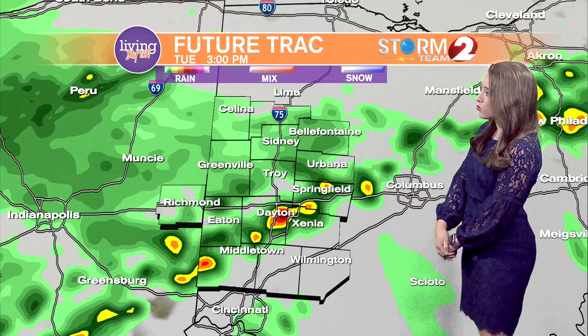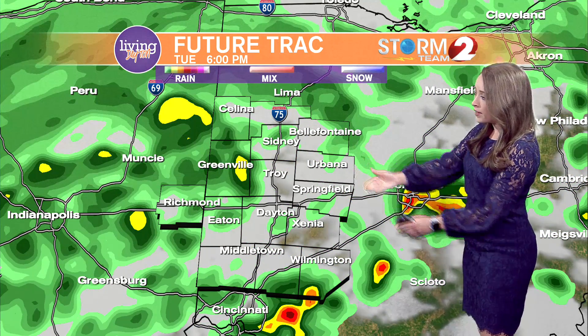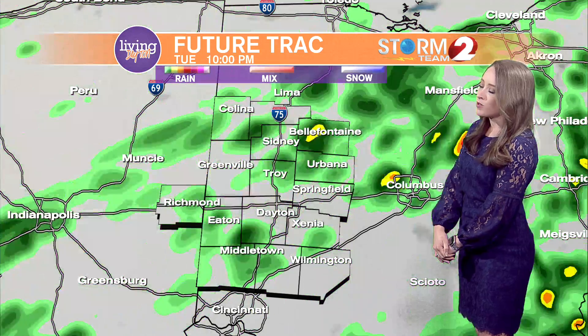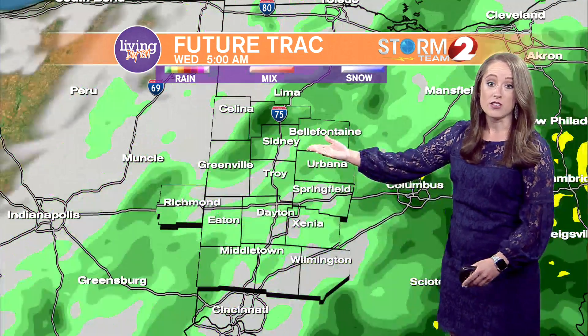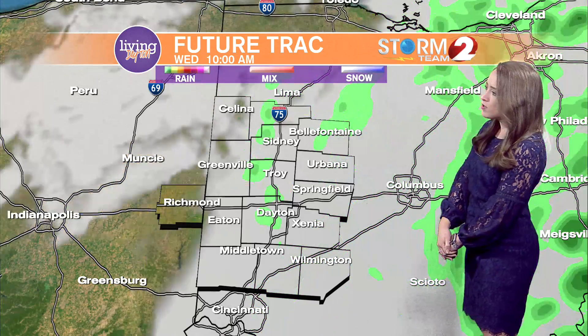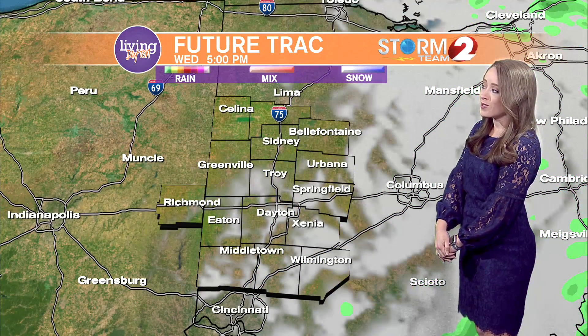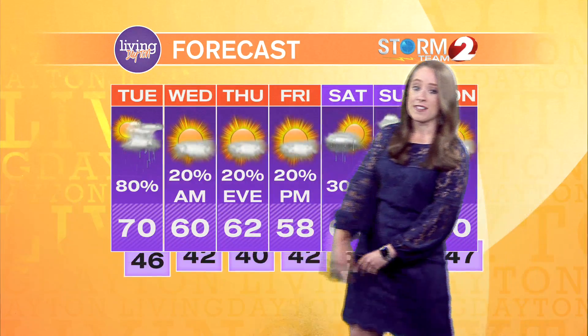Here's that line of thunderstorms developing around three o'clock, and then as you can see, the line will continue to push to the east. As it does so, we will weaken our severe weather tremendously and just see some rain showers heading into the east. Those may be moderate to heavy at times, but the good news is we'll start to clear out during the day on Wednesday and see some sunshine return by then in your storm team seven-day forecast.